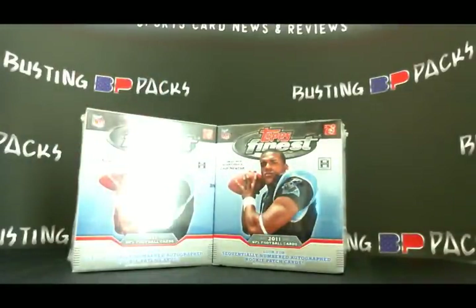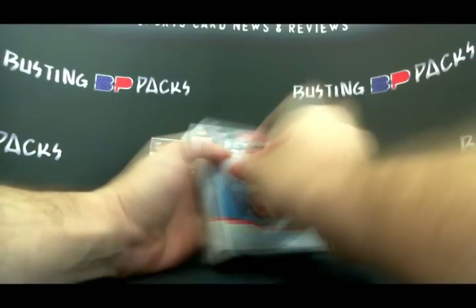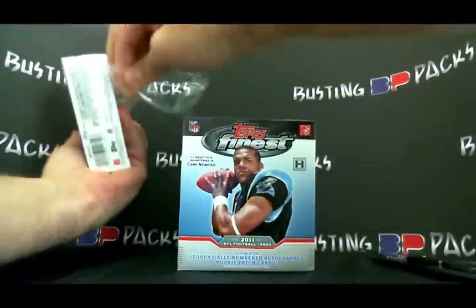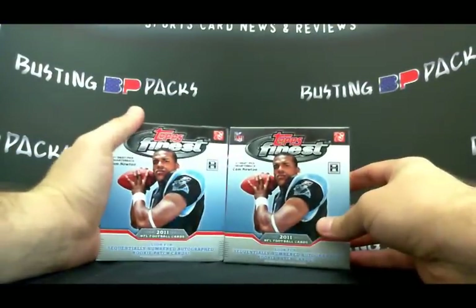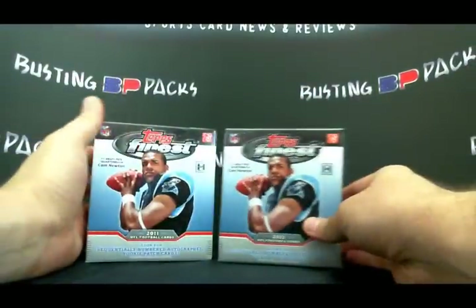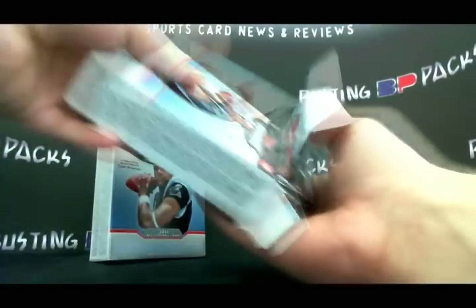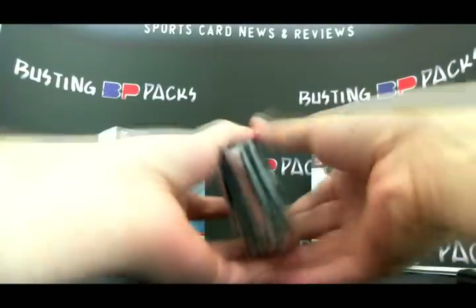The most impressive thing so far about Topps Finest has been the popularity on the secondary market for some of the more high-end cards. The refractor parallels of the jumbo jersey swatch autographs have been selling extraordinarily well, and the superfractor autos — which feature embedded autographs and a ridiculous patch — the Cam Newton one is still at auction but it's getting close to $3,000. For an early product to have that much resale value, that's pretty much unheard of in football.